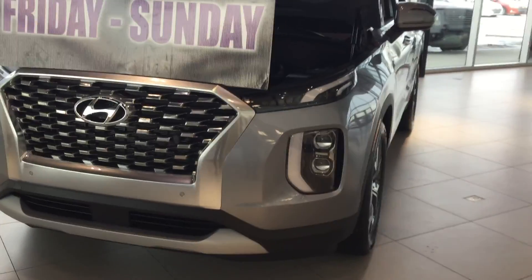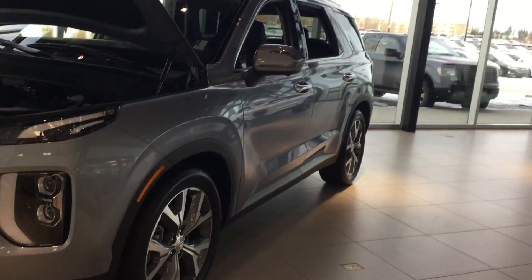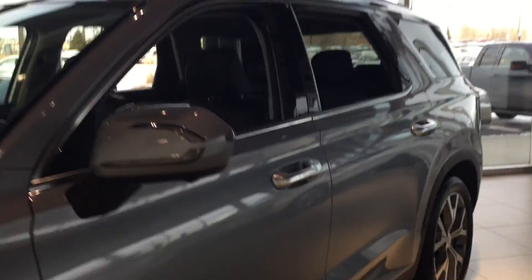Hey Nick, this is Tristan here from River City Hyundai, and today I have for you the 2020 Hyundai Palisade. As you can see, it's a beautiful looking vehicle with plenty of luxurious features. We are having an amazing event today — the Black Friday sale from Friday till Sunday — so it's definitely something worth checking out. I want to show you this vehicle inside and out and why it's the perfect vehicle for you.